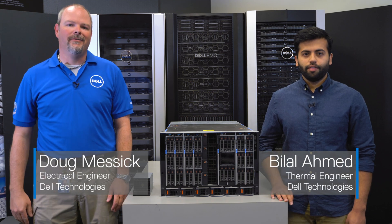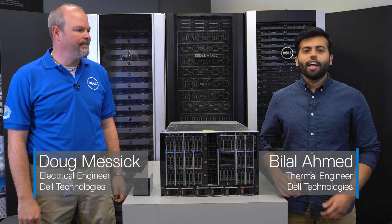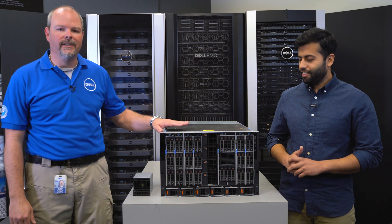Hello, my name is Doug Messick from the Modular Systems Engineering Team. And I'm Bilal Hamad from the Thermal Engineering Team. We would like to tell you about a thermal innovation that we built into the PowerEdge MX-7000 modular chassis. The MX-7000 allows our customers to build a dynamic set of compute, storage, and fabric with flexibility.